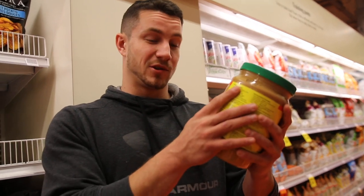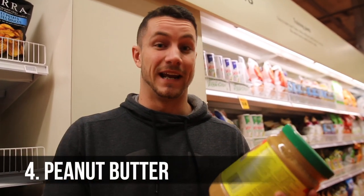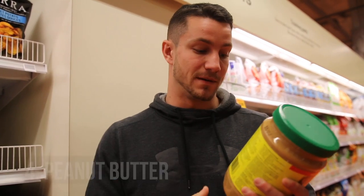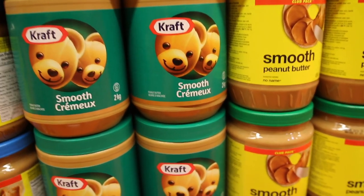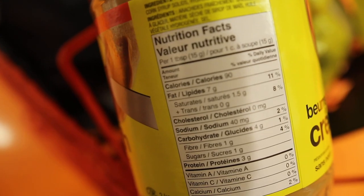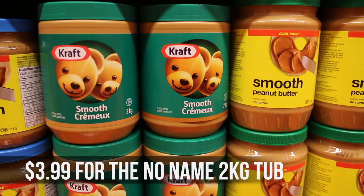Peanut butter is absolutely key. I basically have it every single day. It's a great way to add flavor to your oatmeal or whatever else you're having. You can have it on some bread, and basically this entire jar is going to last you a long time, even if you're having two tablespoons every single day. It's just great value — good bang for your buck. You get some healthy fats and a good amount of calories.